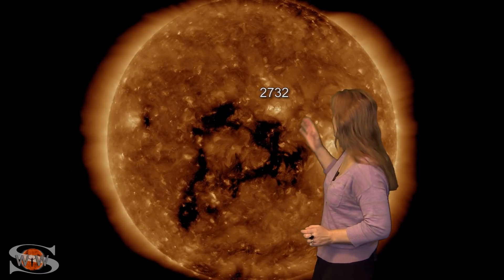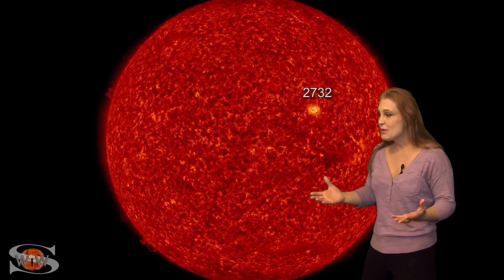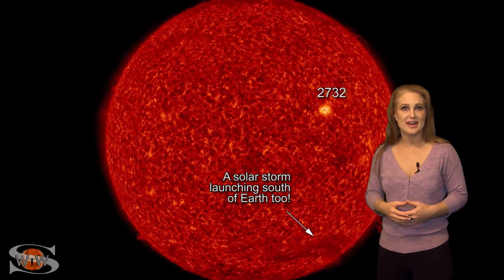But that's not all. We also have a brand new region that is emerging on the Earth-facing disk. This active region, 2732, is even firing off a few mini-flares, this happy little bugger. And it's also boosting the solar flux back up well into the marginal range for radio propagation. So amateur radio operators and shortwave responders, we've got some decent propagation on Earth's day side for a change, and it looks like this could continue easily over the next few days.